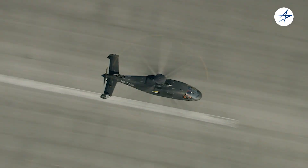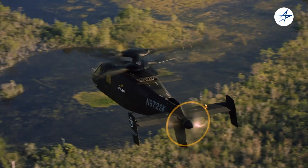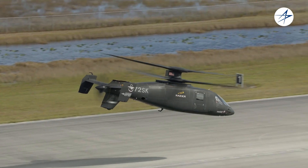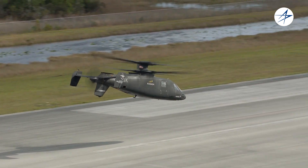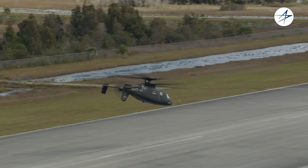The S-97 Raider is the culmination of years of Sikorsky product development, evolution, and the development of game-changing X2 technology. From takeoff here, we will engage the prop and accelerate to 200 knots, as you'll see here in 3, 2, 1.